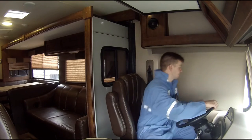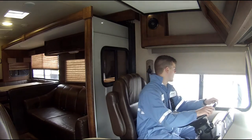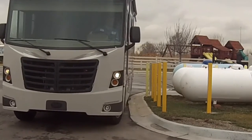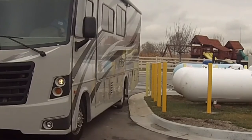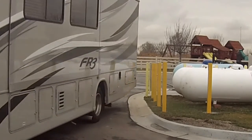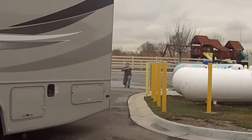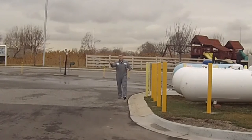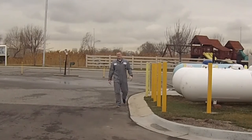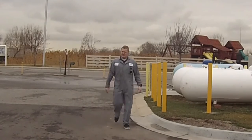Next thing to be careful for is your side swing, especially in tight places like a gas station. Since the pivot point is the rear wheels, the rest of the body swings out. You also want to keep this in mind on the road — take extra wide turns to avoid street corners and signs, and be mindful of cars in your extra large blind spot right next to you.